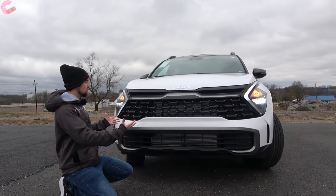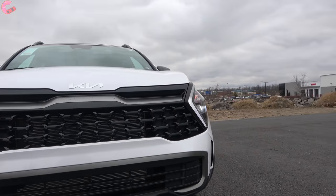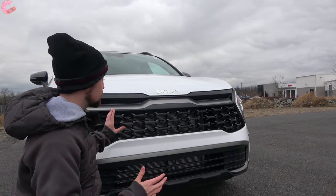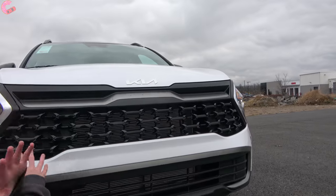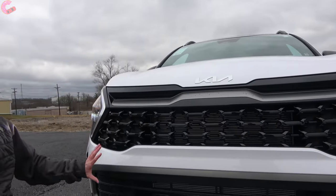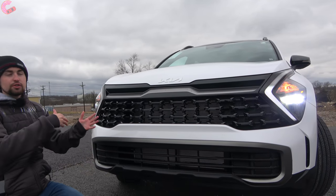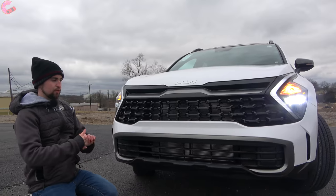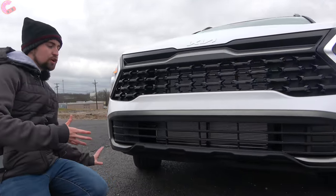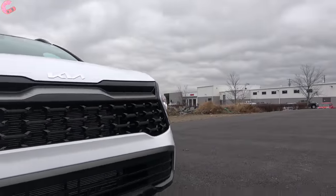As far as what this one looks like — and most trim levels will keep most of these elements — you have a kind of tiger nose grille, but not really. It has some of those elements like the general shape, but it's much wider, dominating the entire front end and coming all the way out to the headlights. The X-Line has a more squared-off lower fascia, giving it a tougher stance than other trim levels.